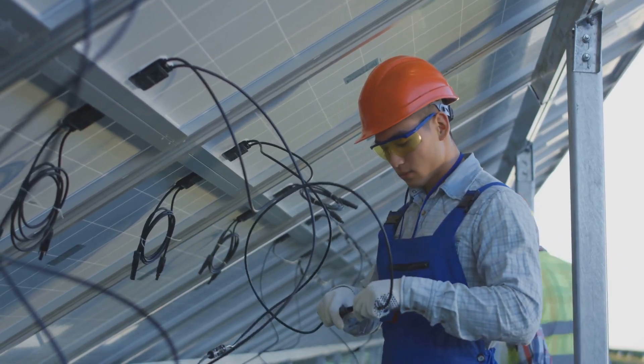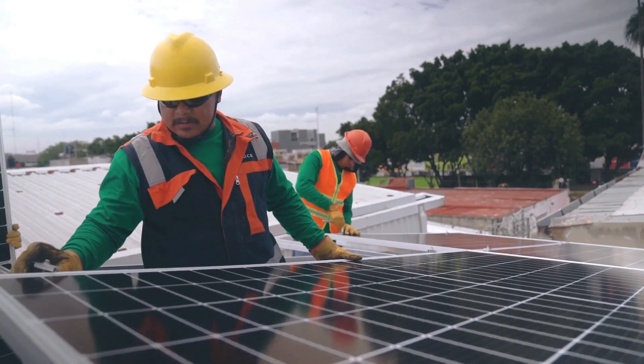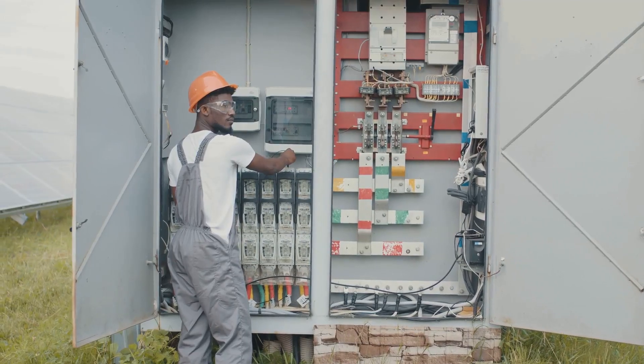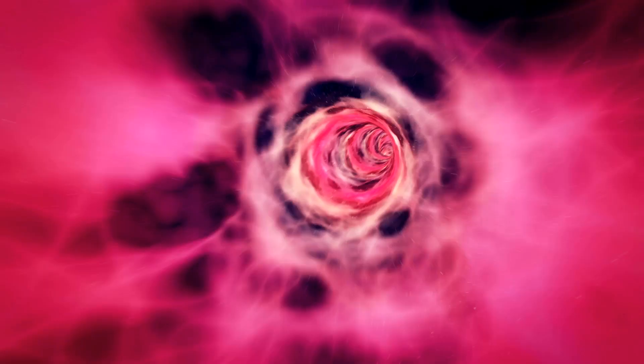Six, inverters — bridging the gap safely. Seven, working at heights — safety above ground. Eight, grounding and wiring — the foundation of a safe system. Nine, general safety and emergency procedures — staying prepared. Let's dive in.